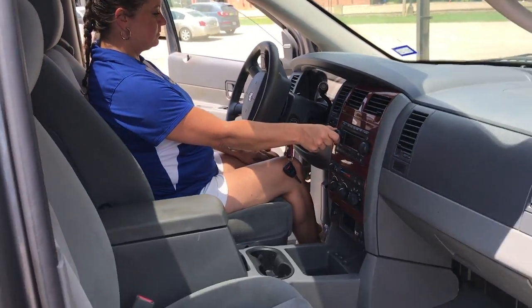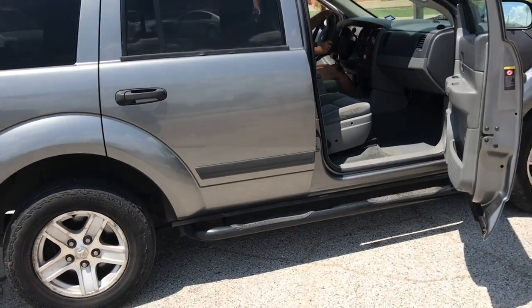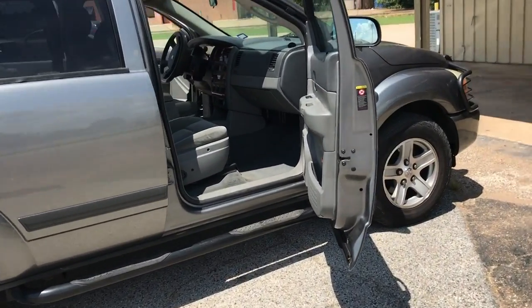Really, really nice vehicle. So a 2006 Durango with the Hemi engine — ladies and gentlemen, this will make you a nice vehicle.